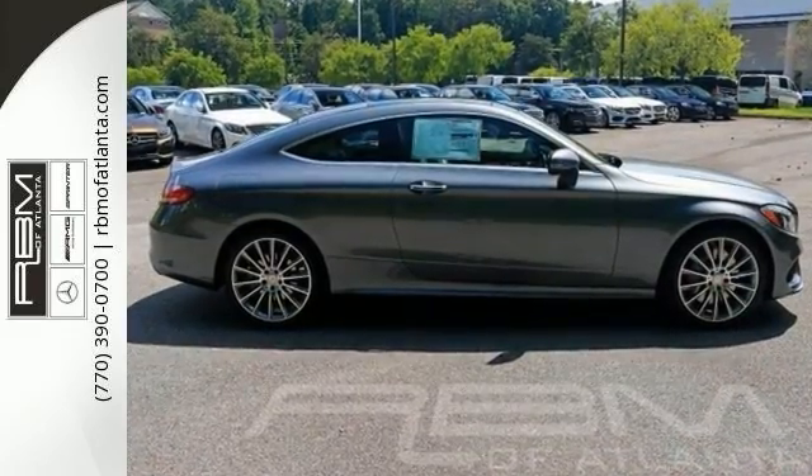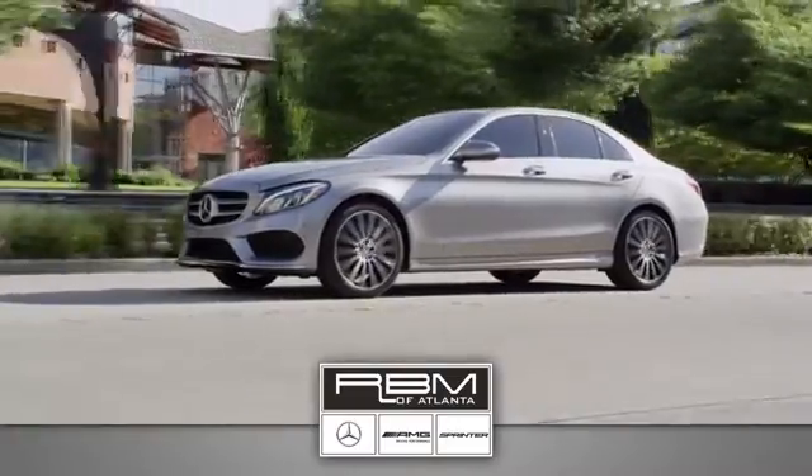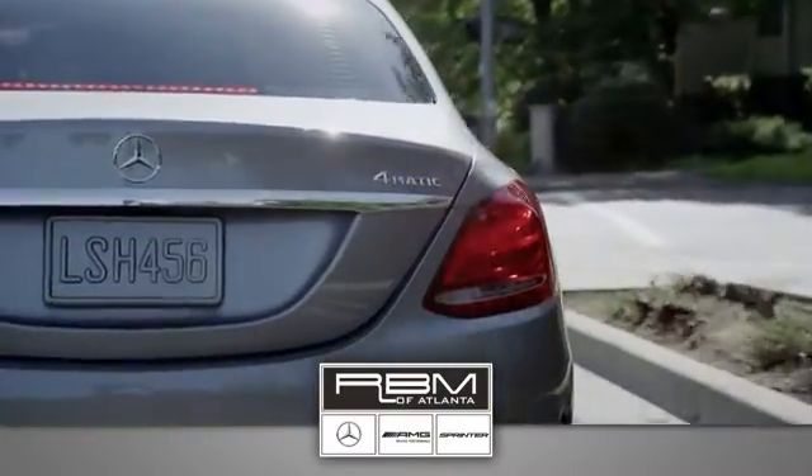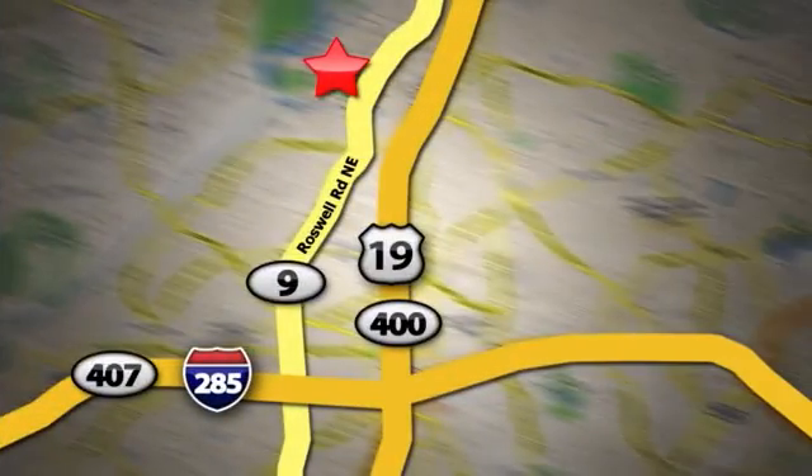Come on in and see it today. At RBM of Atlanta in Sandy Springs, we have the best selection of new and top-quality pre-owned vehicles to choose from. We are conveniently located at 7640 Roswell Road in Atlanta.